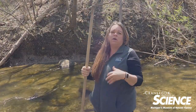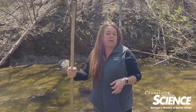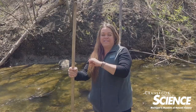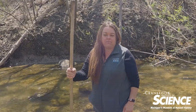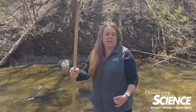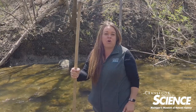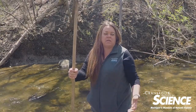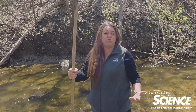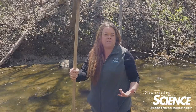Then you have your Type 1 organisms — they indicate a high quality water system. Typically a cooler body of water with high oxygen, much like Paint Creek that I'm standing in today. These are our caddisflies, our mayflies, and our stoneflies. If I consistently find those organisms season after season, year after year, then we can say we have a pretty good water quality system.